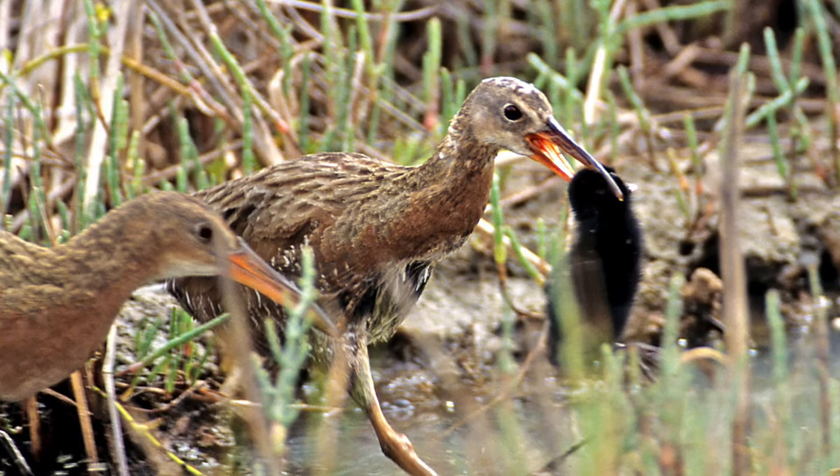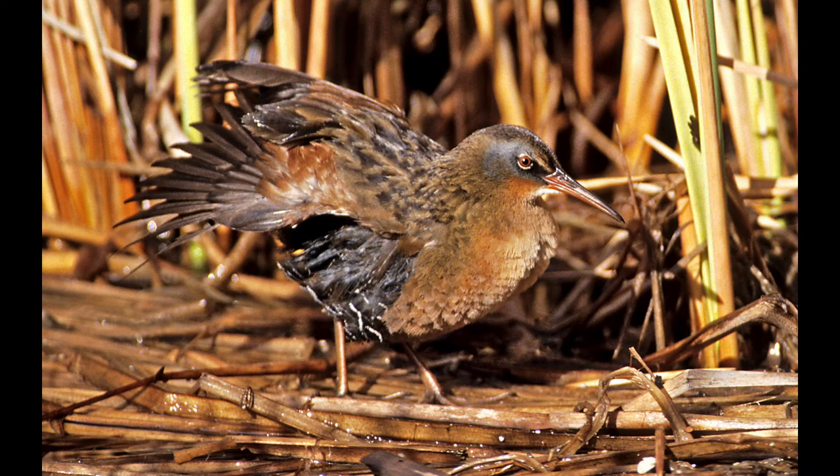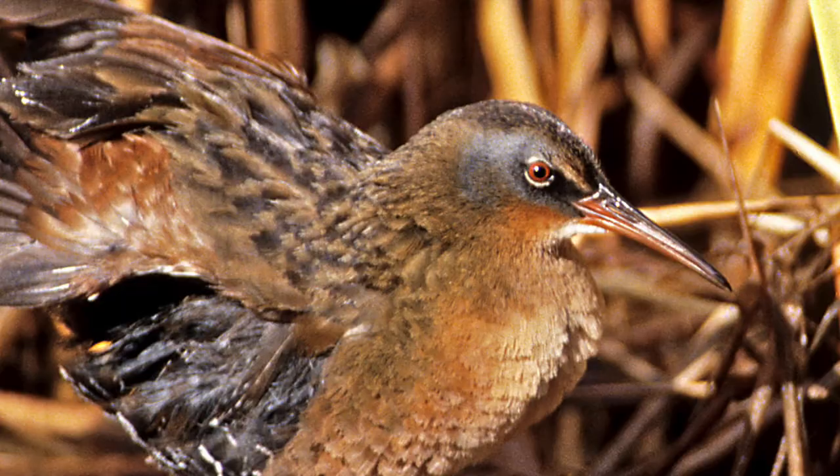Another rail is the Virginia rail — very beautiful, smaller than the Ridgway's rail. It has a black-gray area around its eye to distinguish it from the others. An even smaller one is the sora rail, which is easy to identify with that bright yellow beak.